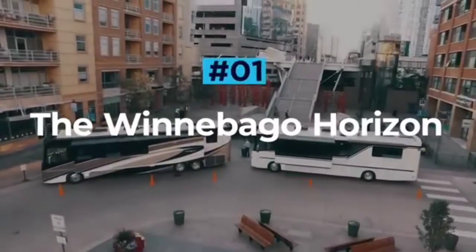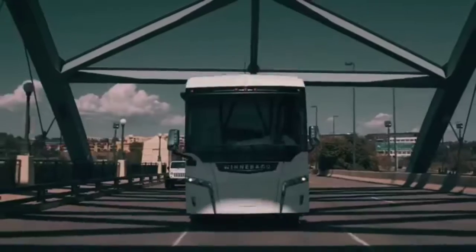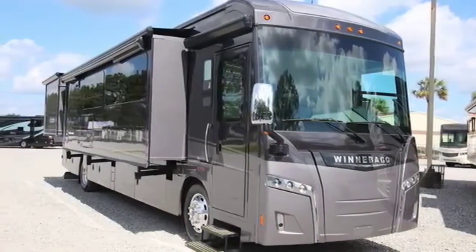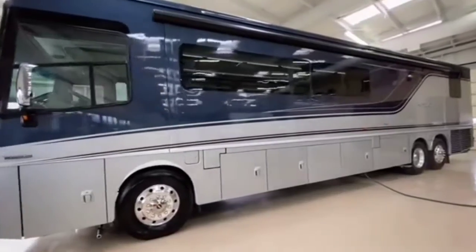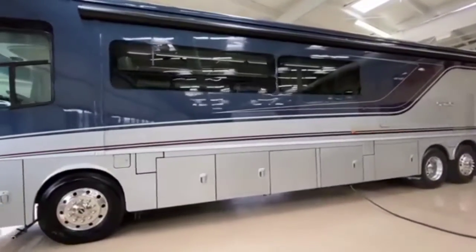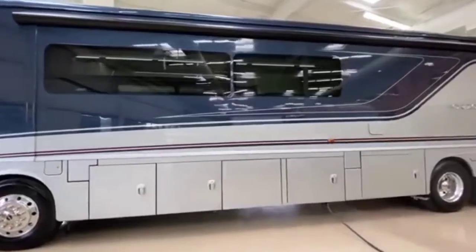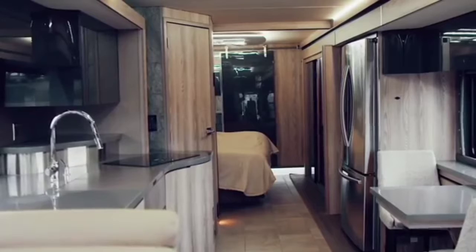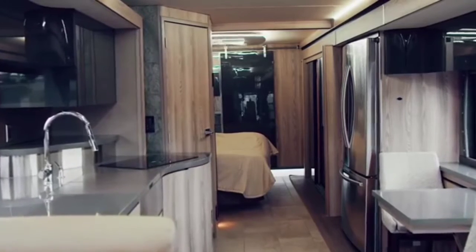The Winnebago Horizon. Winnebago is a household name in the world of RVs, so it's no surprise that they have an ultra-luxury offering up for grabs. Their flagship model, the Horizon, is the best performing RV in the Winnebago lineup, blending ultimate driving performance with uncompromising comfort. The Horizon is laden with luxury trim and cool gadgetry throughout.